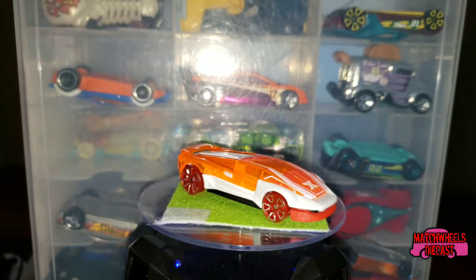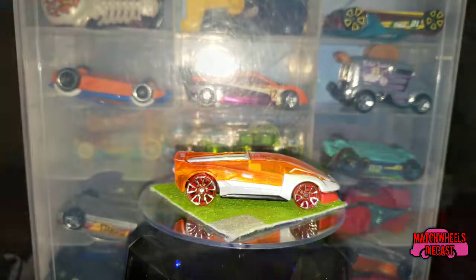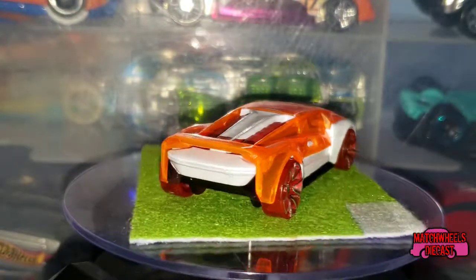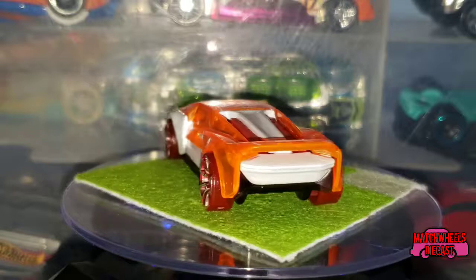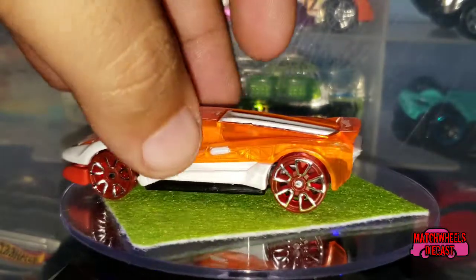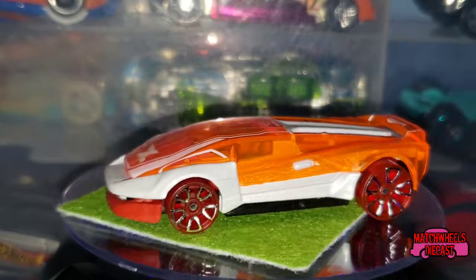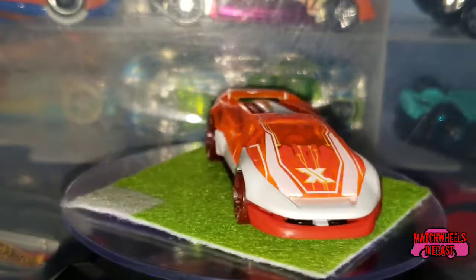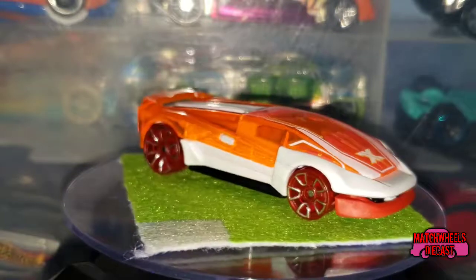Let's take a closer look at the Elviento. This particular one has clear red wheels on it. They are in the FTE2 style, however these are not FTE2s. It's a good addition if you like fantasy cars.